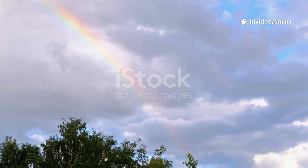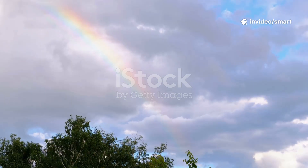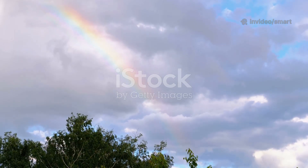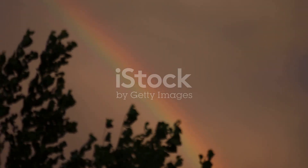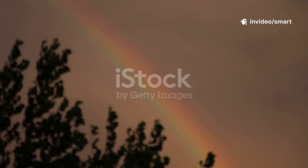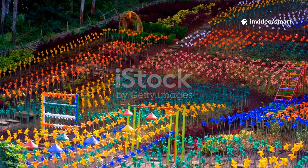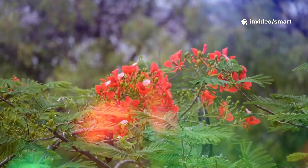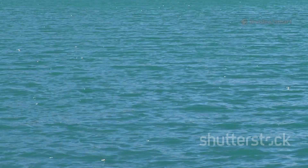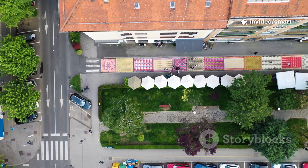Have you ever stopped to admire a rainbow arcing across the sky after a refreshing rainstorm? It's a truly magical sight. That's nature's very own color show, a dazzling display painted across the heavens. Our world is absolutely bursting with color. It's everywhere we look, from vibrant reds to sunny yellows to calming blues and every single shade and hue in between. Colors make our world so much more exciting and interesting.